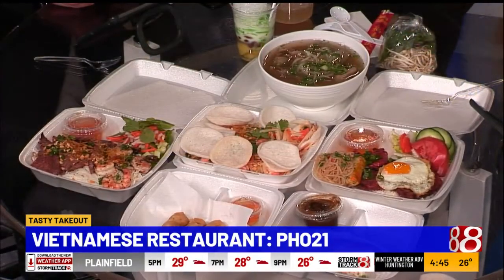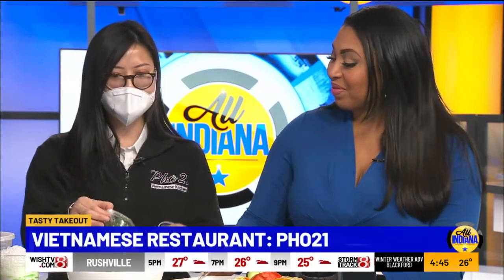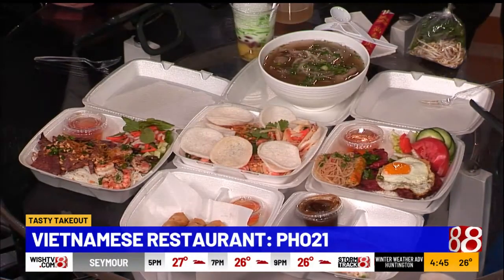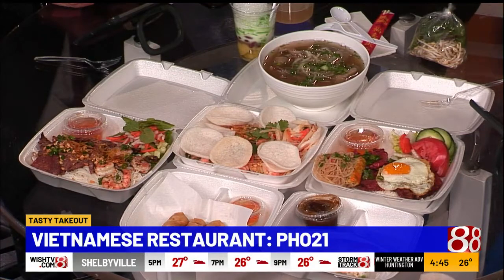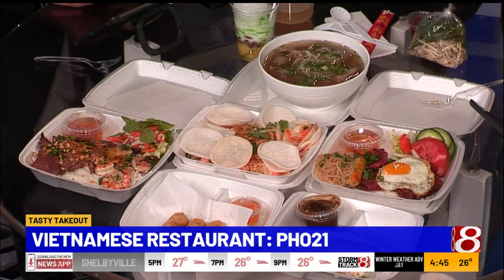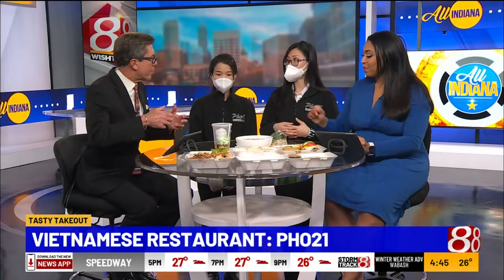What's the main thing about Vietnamese food you would say to someone who has never tried it? Vietnamese cuisine is very customizable. You have all your veggies that you can add, and you can make it as healthy or as unhealthy as you like. Sauces are up to you — you can make it sweeter, saltier, or spicier. It's really customizable and can be a very healthy and well-balanced meal.